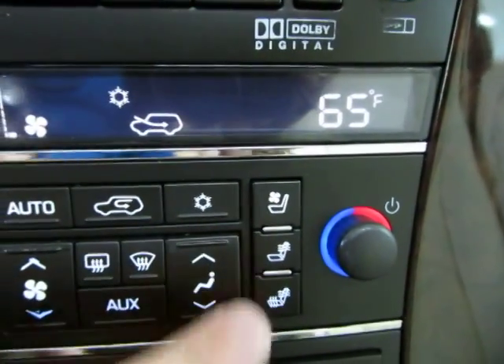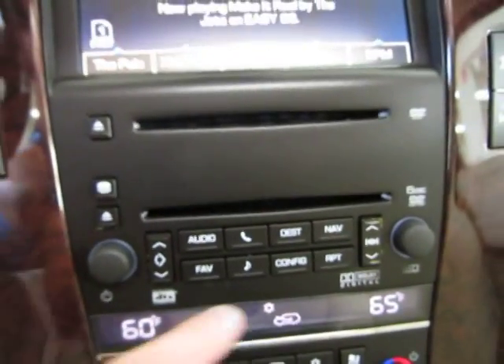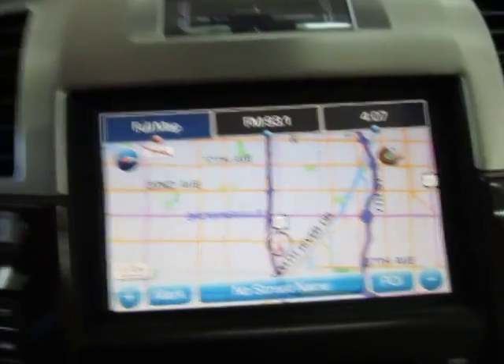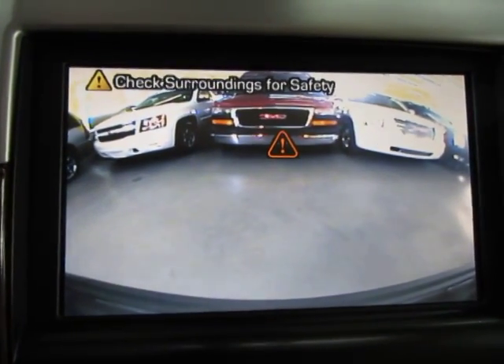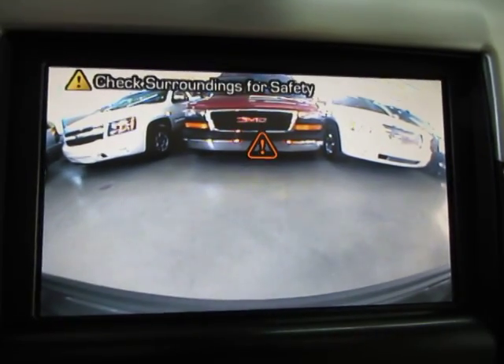You've got the same thing on the passenger side. Let's pull up the navigation — there's your navigation screen. If you put the vehicle in reverse you're going to get the color backup camera. Along with the parking sensors which you can see flashing, I'm going to back up a little bit so you can see how the parking sensors work.